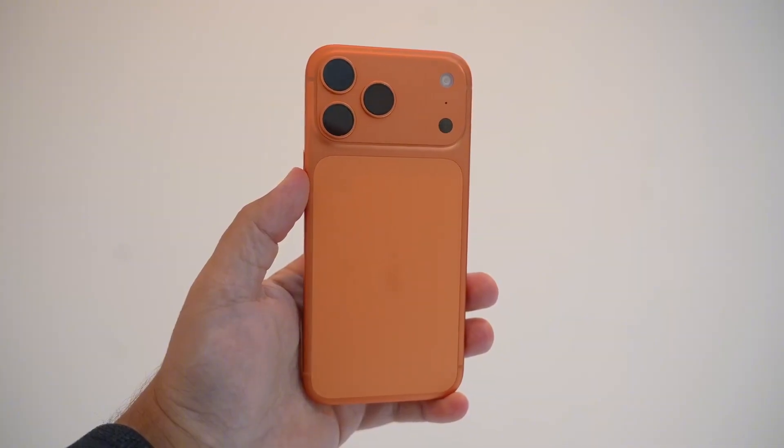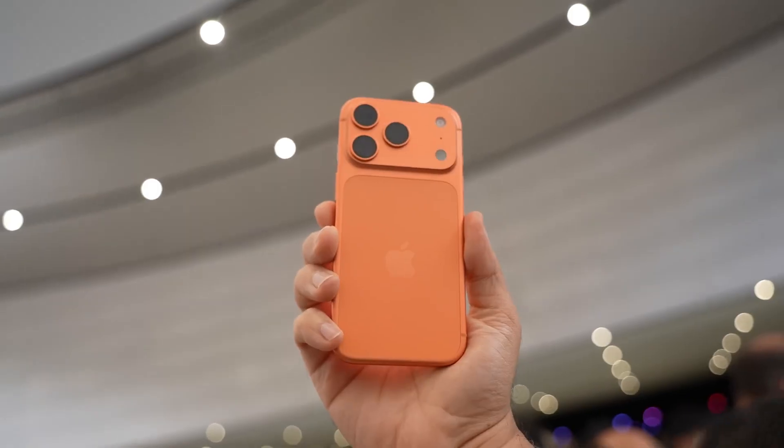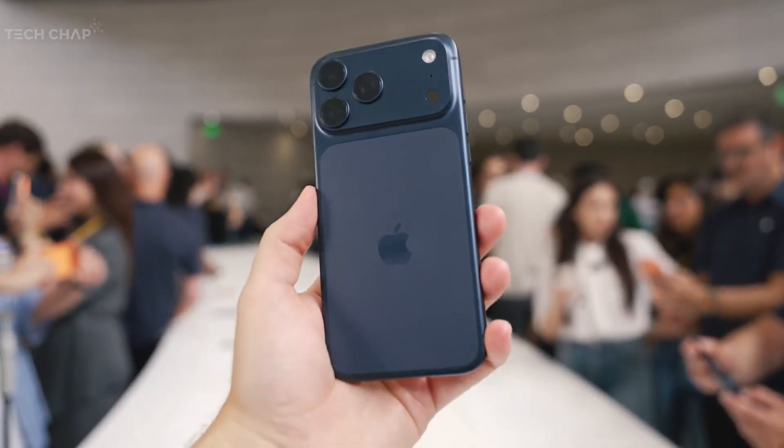With a radical new design, mind-blowing AI features, and a camera setup that could embarrass professional gear, this iPhone might be Apple's boldest move yet. But here's the twist — are we really getting innovation, or just another clever marketing trick? Let's uncover the truth.